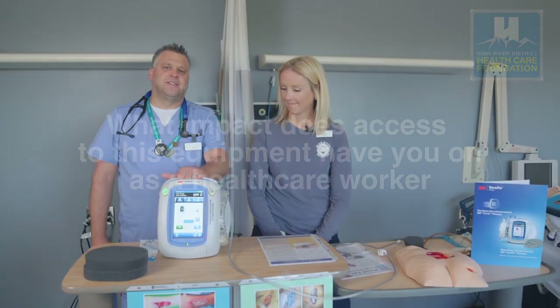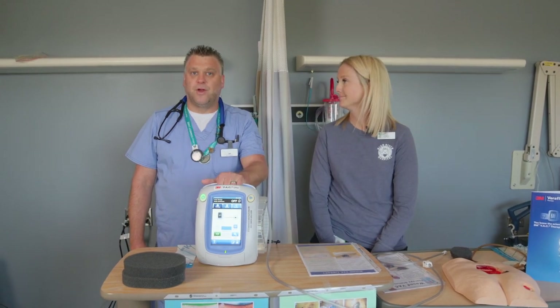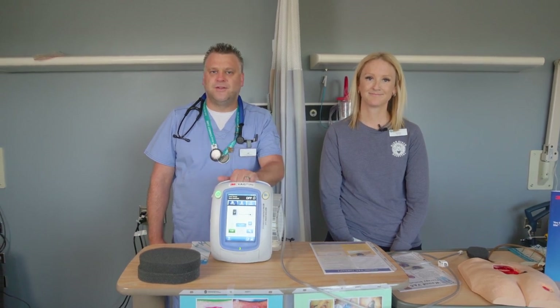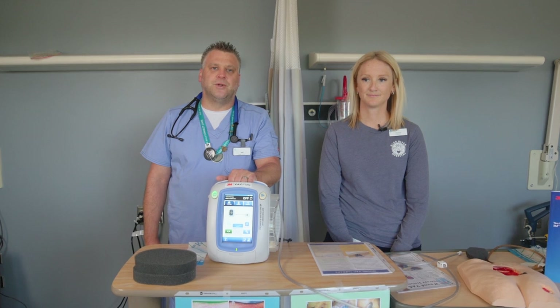Access to this particular piece of equipment, as a healthcare worker, allows us to be up to date with current practice, utilizing gold standards of practice, and it helps us to get our patients home as soon as possible.